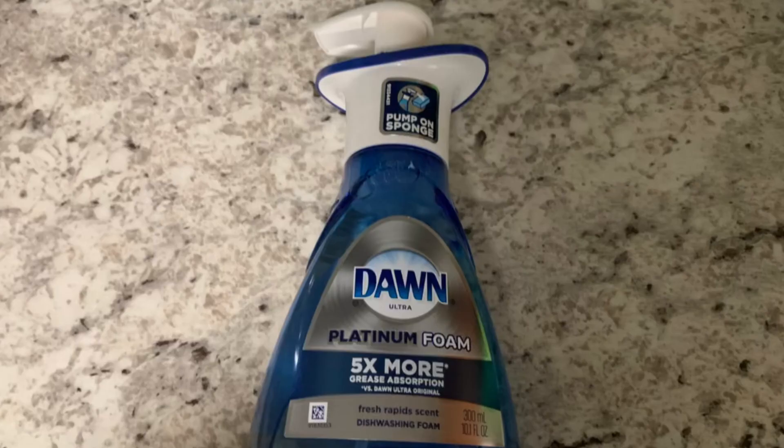Next I grabbed the Dawn Power Wash. This is priced at $2.83. I did have a $0.50 P&G coupon, so I used that. I paid $2.33 out of pocket, got back $0.50 on Ibotta, making this only $1.83.